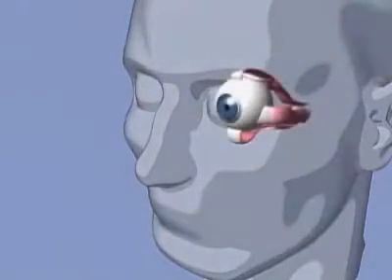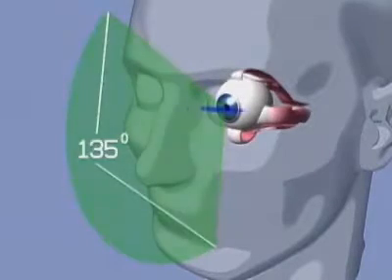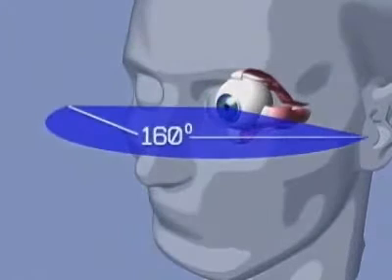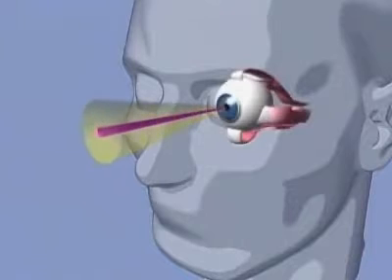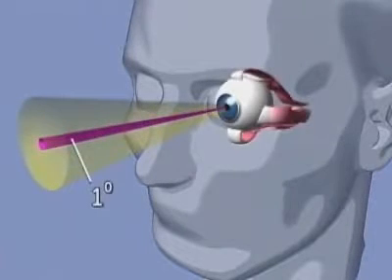While the normal field of vision for each eye is about 135 degrees vertically and about 160 degrees horizontally, only the fovea has the ability to perceive and send clear, sharply focused visual images to the brain. This foveal field of vision, also known as central vision, represents a small conical area of only about 1 degree.